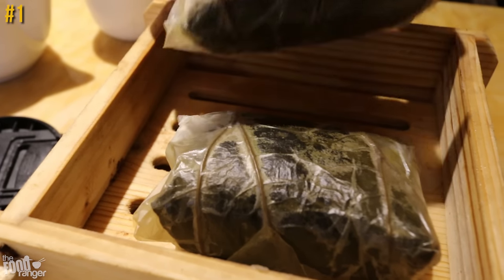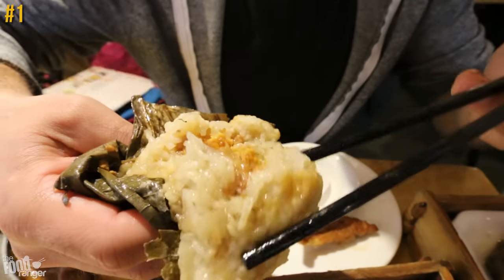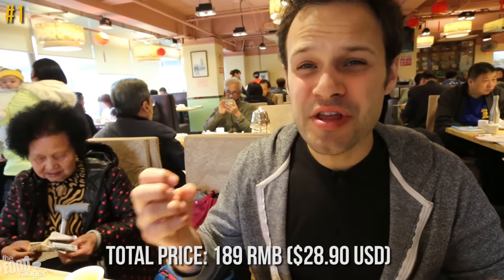This is lotus leaf rice filled with egg yolk, dried scallop, mushroom, chestnut, and chicken. The lotus leaf earthiness steams through the rice and it almost has this umami mouth feel to it — it just warms your mouth.